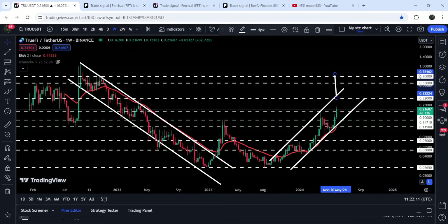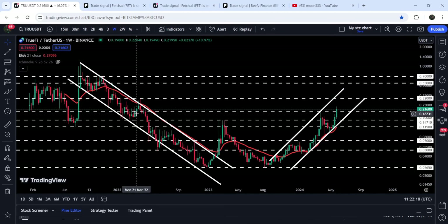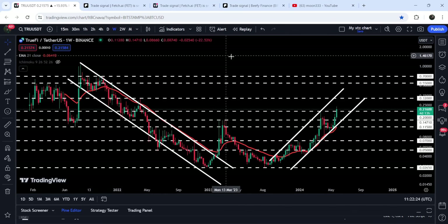If the price breaks out the resistance of this channel, then the target for the breakout from this up channel will be approximately at 76 cents. In that situation the price can also break out this long-term resistance of 70 cents as well. If we take a look at the final target for this very massive breakout from the big long-term down channel, that target is approximately at one dollar and ten cents.